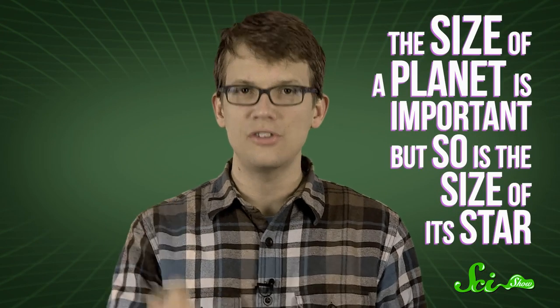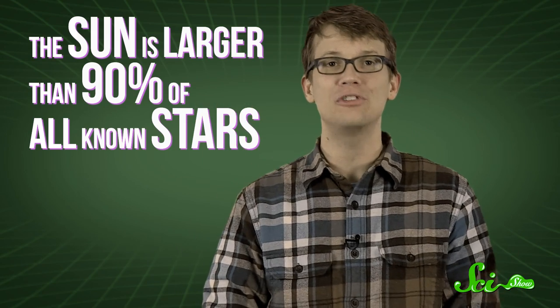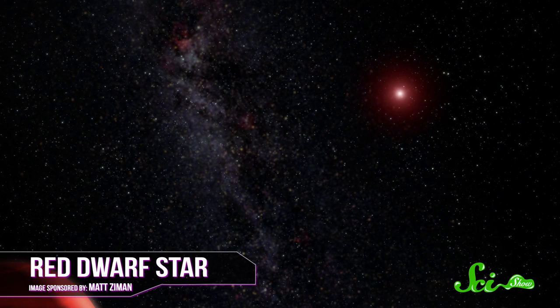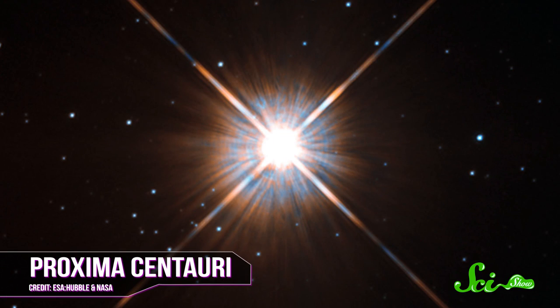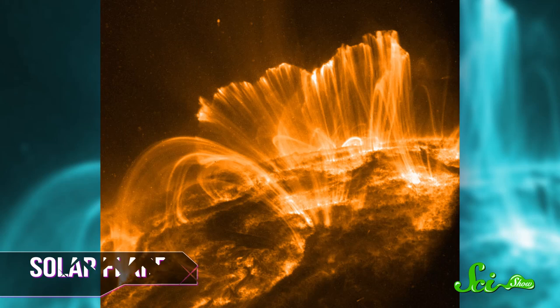If you're old enough to have had any schooling in the 20th century, you probably were taught that the Sun is a typical star — false. The Sun is actually larger than 90% of all other known stars, and most stars are red dwarfs, which are about one-tenth the size of the Sun. The closest star to Earth other than the Sun is Proxima Centauri, only 4.2 light-years away, and it's still too small to be seen with the naked eye. To stay warm around a star like that, you'd have to be orbiting very close to it, putting you at greater risk from solar flares, X-ray bursts, and tidal locking.